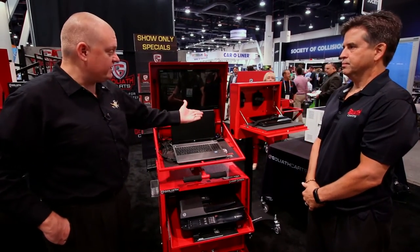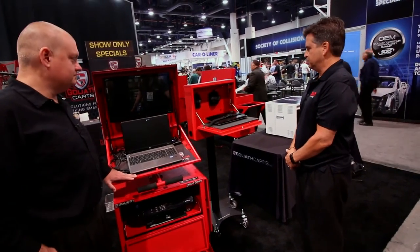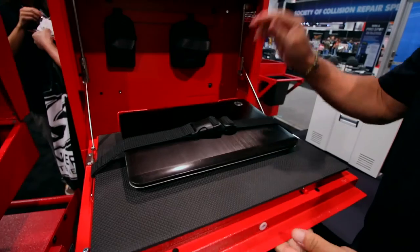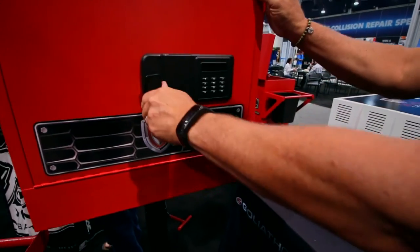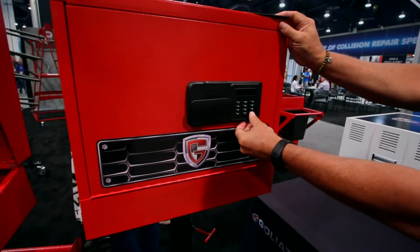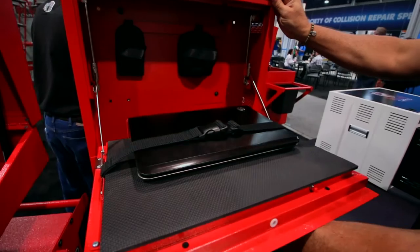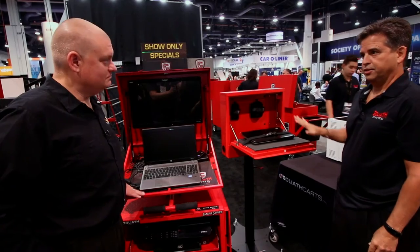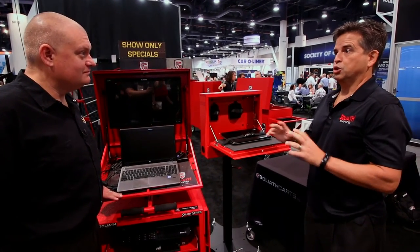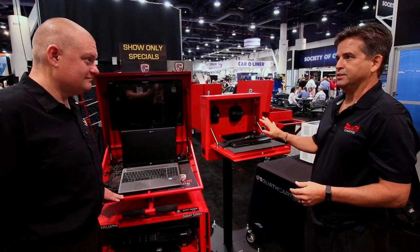Next to it I see kind of a smaller version of a similar concept. Absolutely — we call it our laptop locker. It's a small unit. You can put a laptop in here, use it during the day, and when you're done you can strap it down. This closes and we have a keyless entry in the front — a completely secure keyless entry unit. You put in the code and now you have access to your device. This can be wall mounted as well as on the stand. Wonderful for technicians — think of a dealership or a service center with 10 or 15 bays where everybody needs to do their diagnostics. Now you have a secure place to put it in the facility.